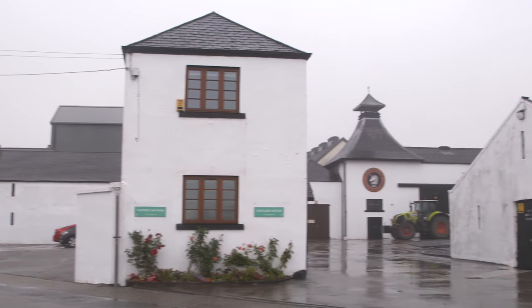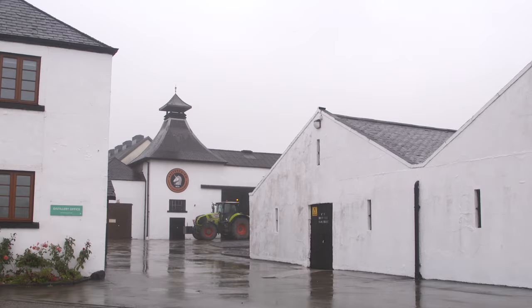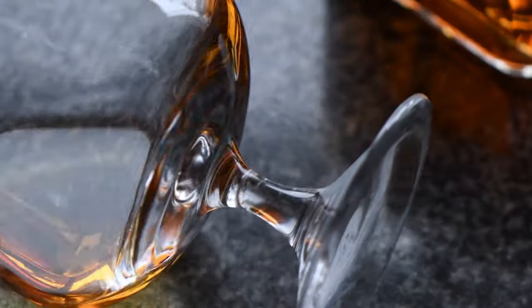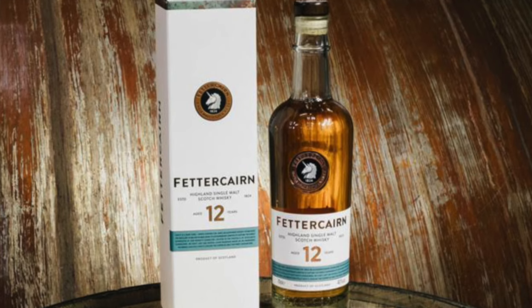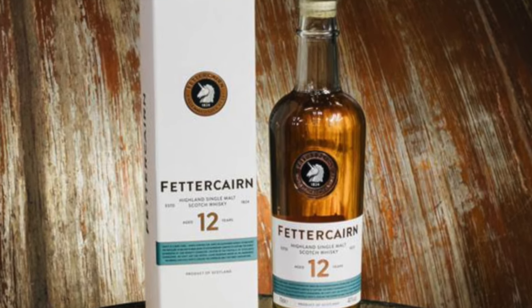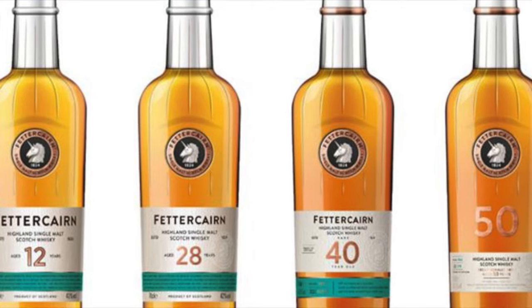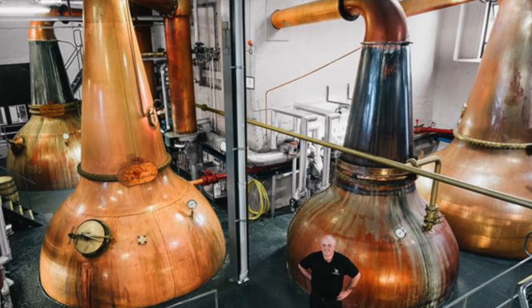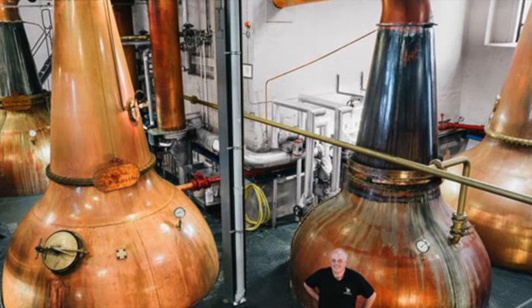Fettercairn is actually still fighting the perception from many whisky aficionados that it actually isn't a good quality malt. And I actually completely disagree with that, but you find that once word of mouth spreads amongst the whisky drinking community, it's quite a hard reputation to shake. To be honest, this is a malt that didn't really come onto my radar that much until quite recently, and I have to say I was quite impressed.